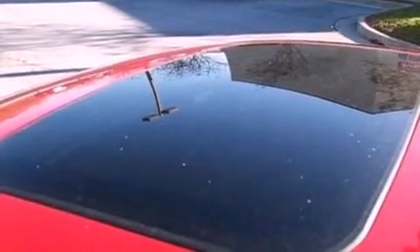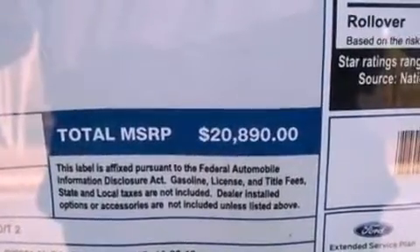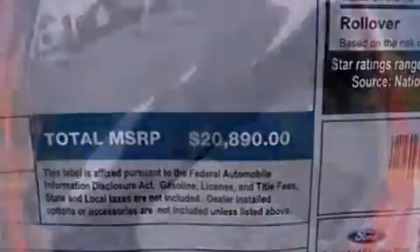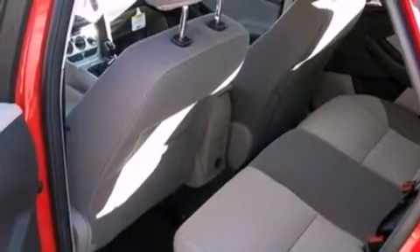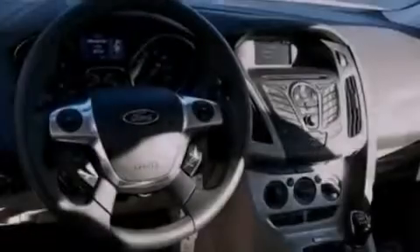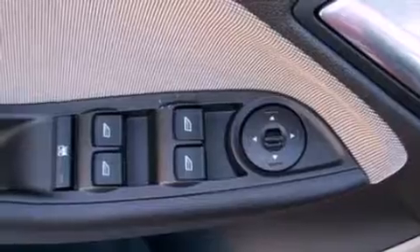The following features are also included: air conditioning, cruise control, full power accessories, a six-speaker audio system, a four-wheel independent suspension, privacy glass, dusk-sensing headlights, an anti-lock braking system, a rear window defroster, and a rear spoiler.